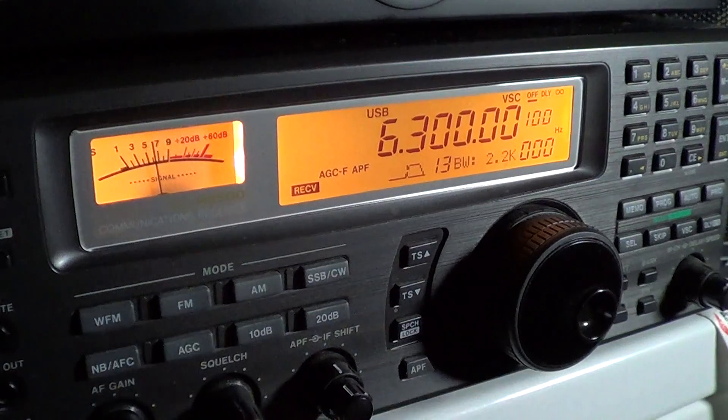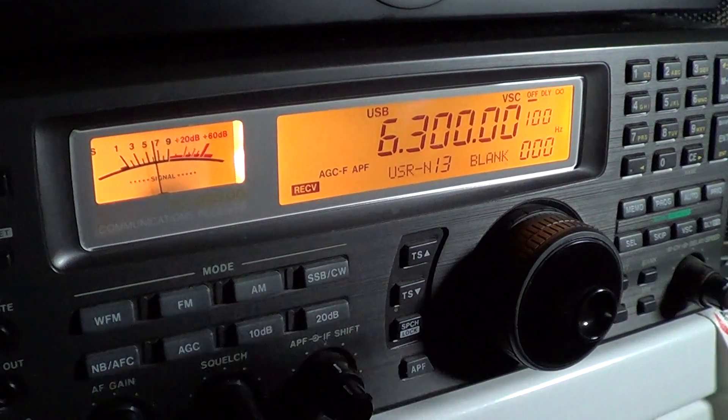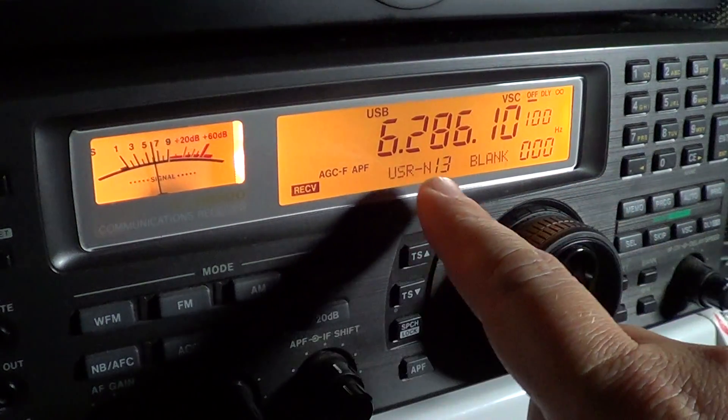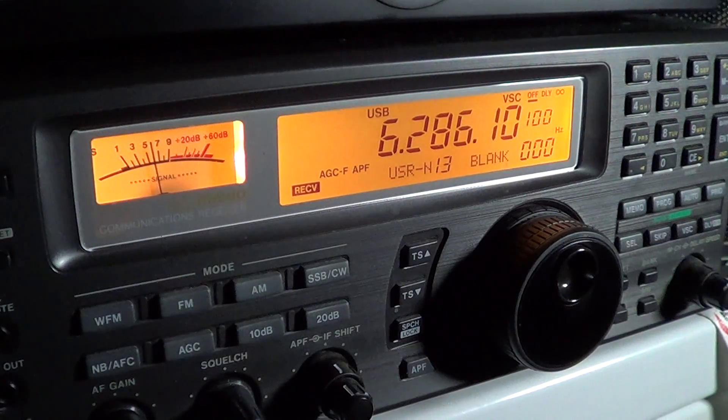Starting at 6300, we'll move into Upper Sideband mode so that we can hear all the utility stations. If you're in Europe, one little detail is that from 6200 to 6300, that is the Euro pirate band. So lots of European pirates popping up at random — there are no official schedules for pirate stations, so you've got to listen often and see what's on the air. If you listen every night, you'll typically probably hear one or a few every week, especially on the weekends. Weekends tend to be the best time, but it can pop up any time of day and any day.